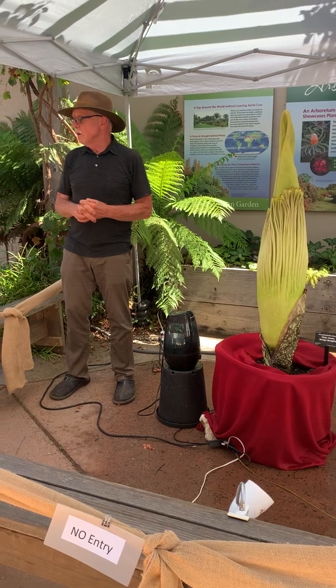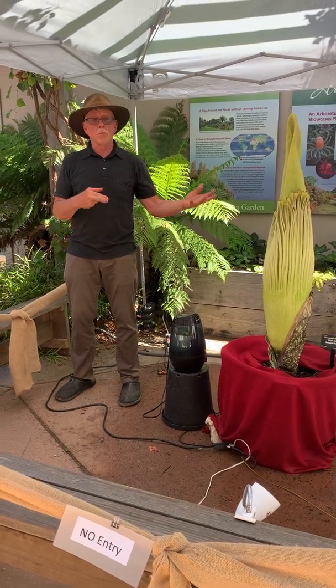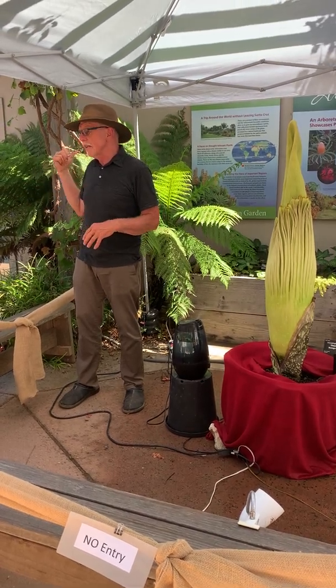Most of these are now in greenhouses. All the big botanic gardens seem to have gotten them lately and people are breeding them. And yes, we wanted to breed it, but it's a big, convoluted deal to get the pollen from Chicago or from Huntington in L.A.